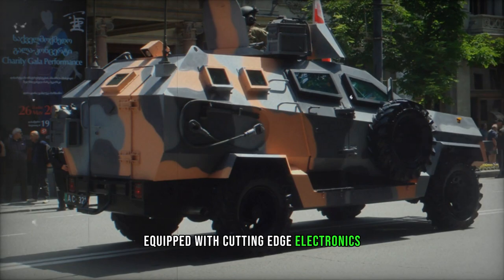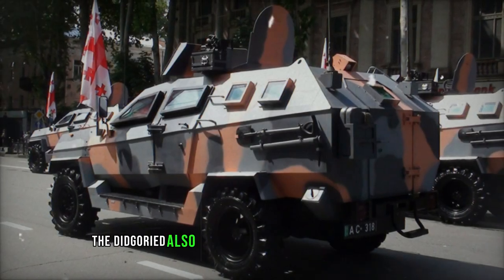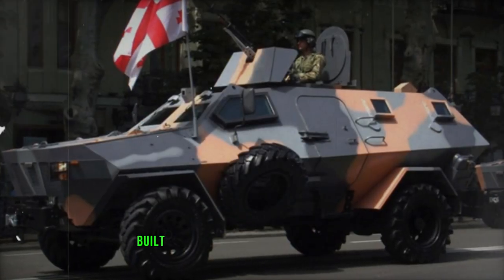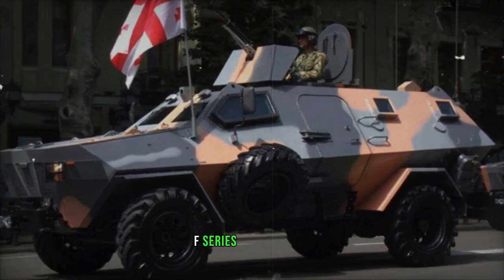Equipped with cutting-edge electronics such as thermal vision scanners and a GPS navigation system, the Didgarit also boasts modern communication systems, ensuring seamless connectivity and situational awareness on the battlefield.